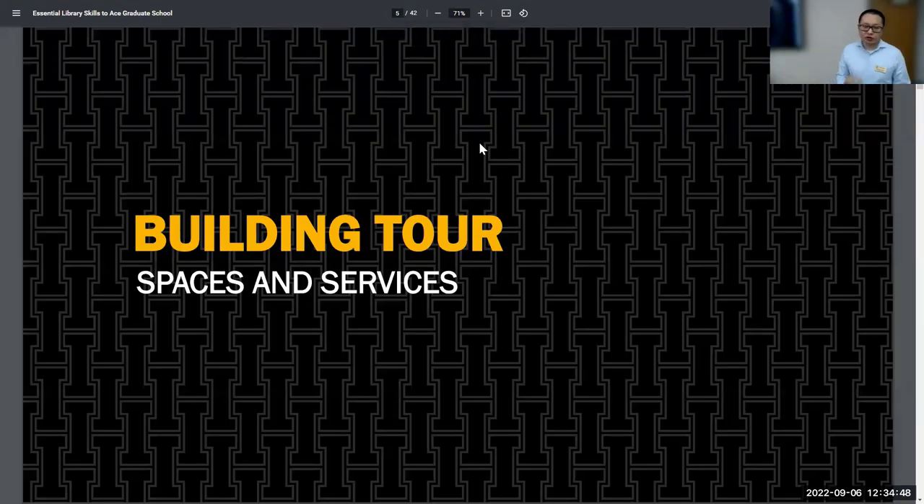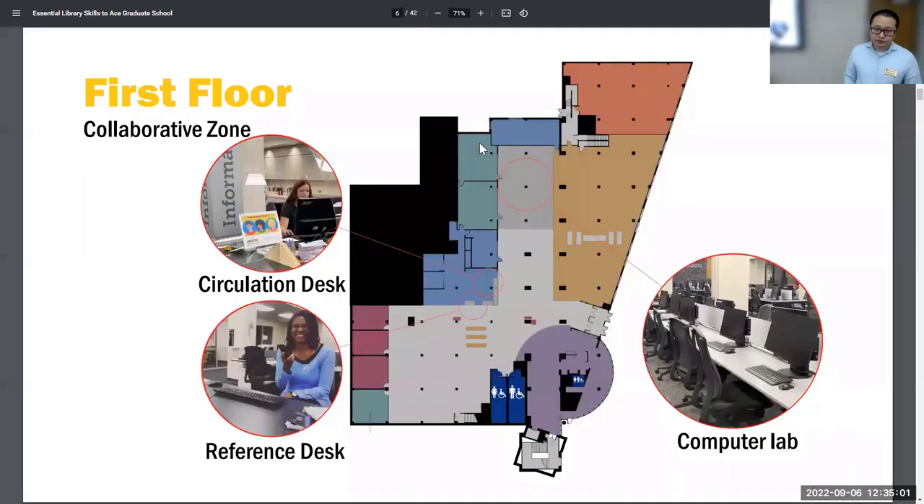Let's start with the building tour. I'll talk about some of the essential spaces and services in the library — not every single corner, but the essential service points you should be aware of. We'll start on the first floor. The first floor is our collaborative zone, so you can meet with your classmates and we have a lot of open study areas. The circulation desk is where you can check out materials, pick up books on course reserve, and also check out laptops, chargers, and things like that.